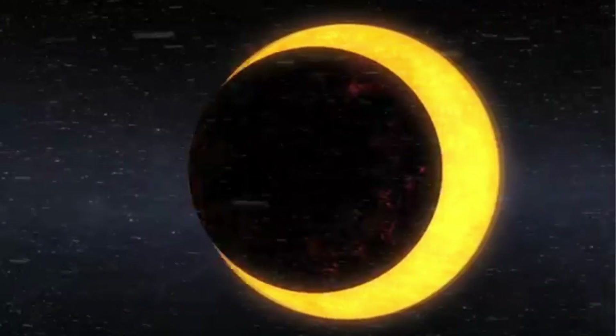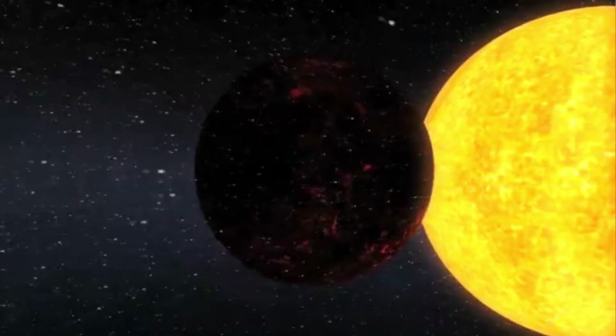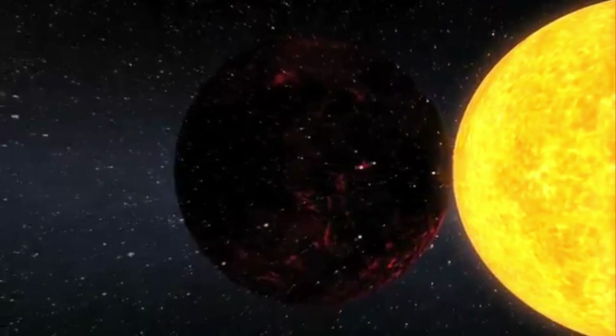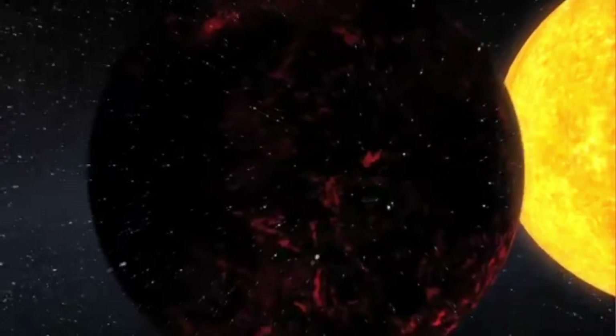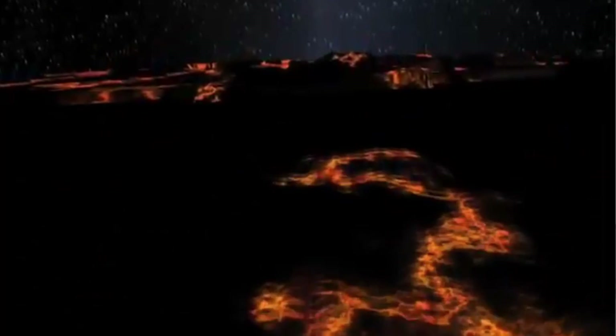Kepler-10b is the first extrasolar planet confirmed to be rocky. It orbits its star about 1/20th as closely as Mercury, has years shorter than an Earth day, and the surface temperature is 1300 degrees. The surface is covered with lava much hotter than on Earth, and radiation from its star is intense enough to melt iron on the planet. As a result of being so close to its star, it remains without an atmosphere, and iron leaving the planet forms a tail around it.